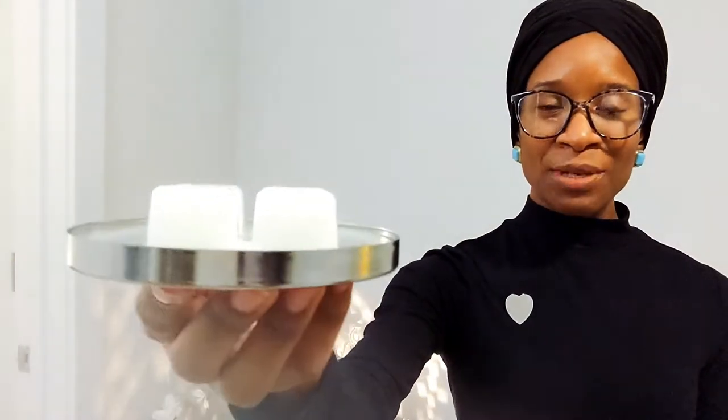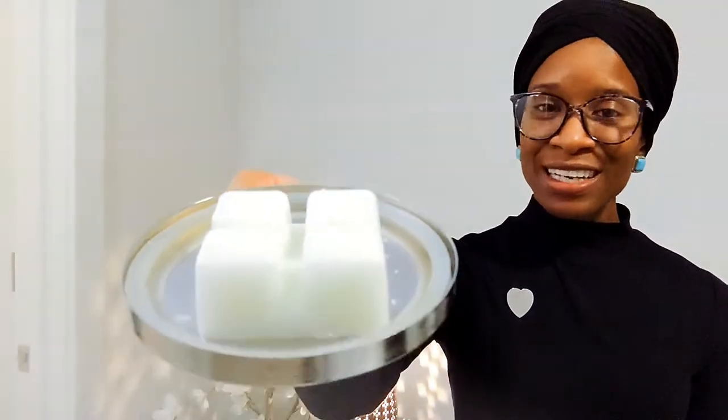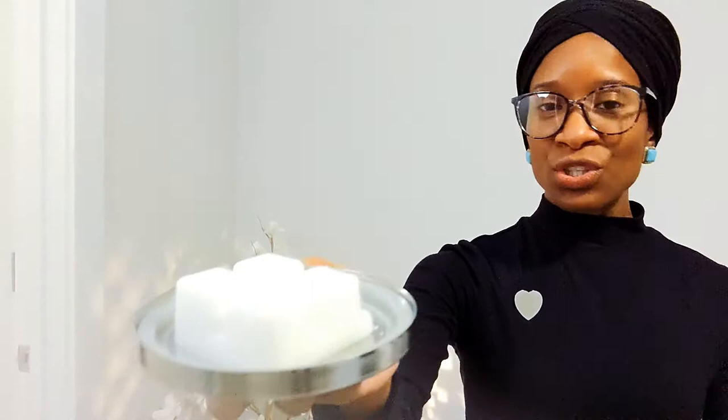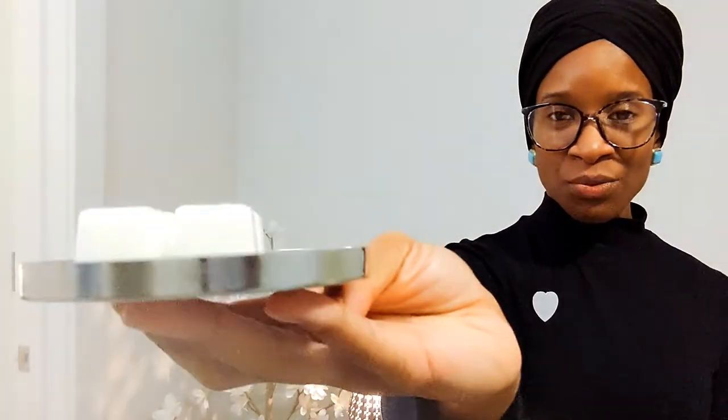Here are what the wax melts look like. They are cube-shaped and white in color, and you do get six of them in a pack. I only took two of them off for the purpose of demoing the product, but here they are — they're pretty thick as well.